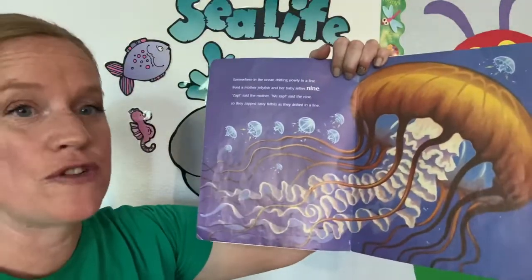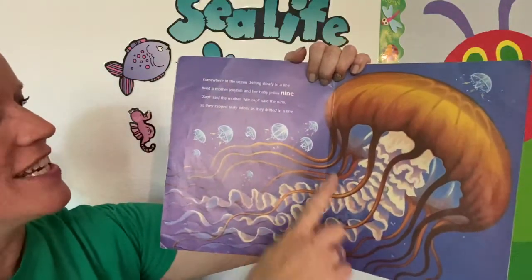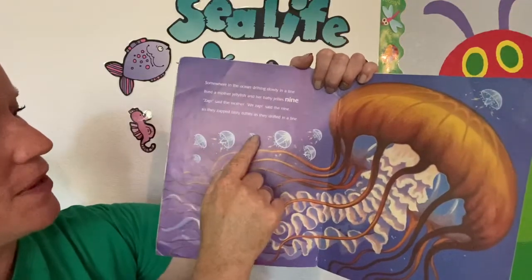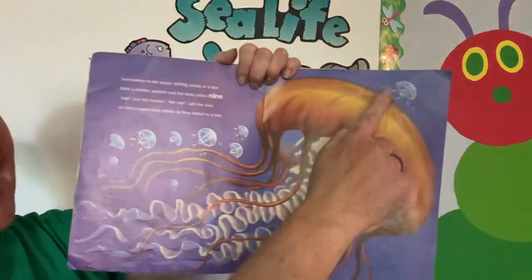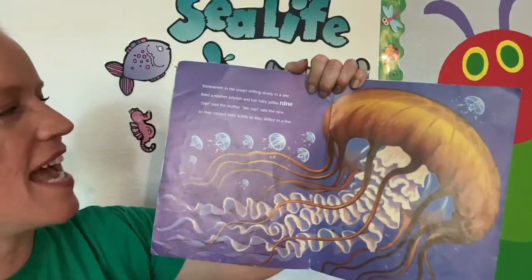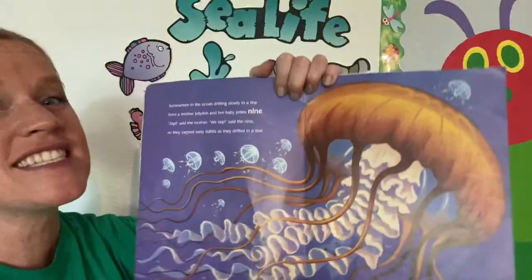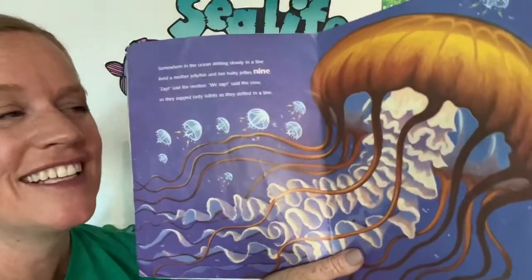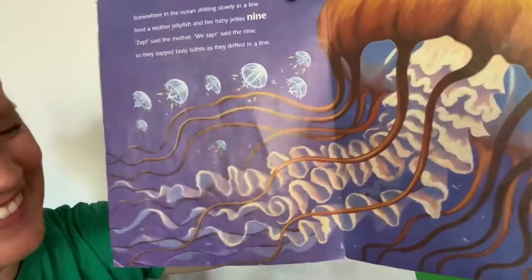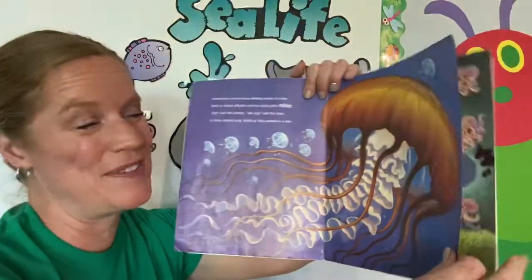Somewhere in the ocean drifting slowly in a line lived a mother jellyfish and her baby jellies nine. One, two, three, four, five, six, seven, eight, nine. Zap, said the mother. We zap, said the nine. So they zapped tasty tidbits as they drifted in a line. Now this nine is a tricky one — look down here. Yes, this is the nine. That's a really hard one to see.